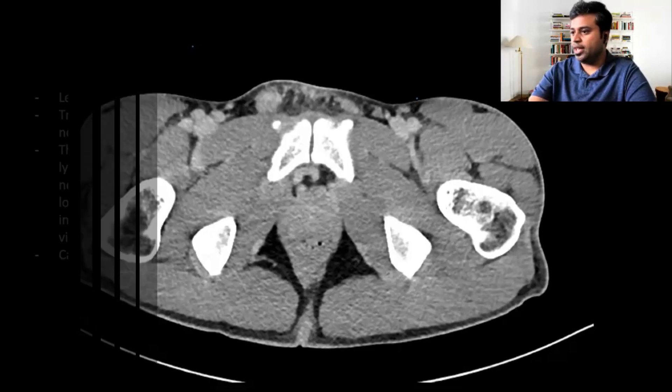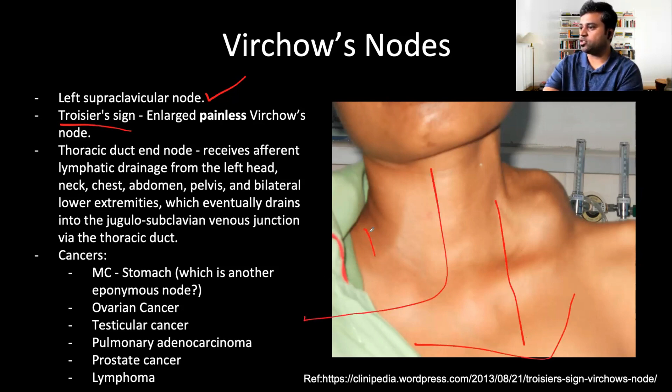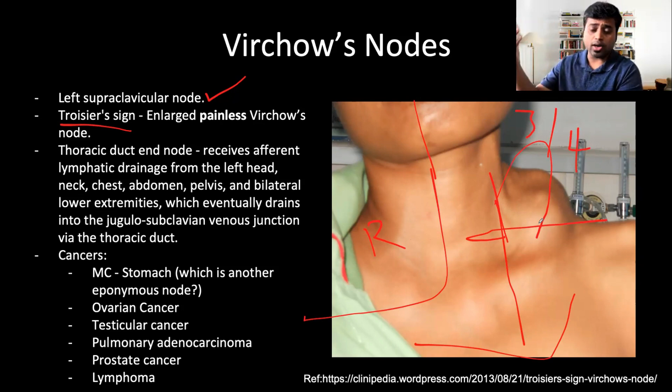Lymphoma would be more homogeneous. So Virchow's lymph node is the left supraclavicular lymph node — the normal one — and when it's enlarged it gives rise to Troisier's sign. What happens is the thoracic duct receives lymph from the entire body except the right upper half, which is drained by the right thoracic duct. More than three-fourths of the body is drained by the left thoracic duct at the junction of the IJV and subclavian vein, and that is why you commonly see left supraclavicular lymphadenopathy rather than right.